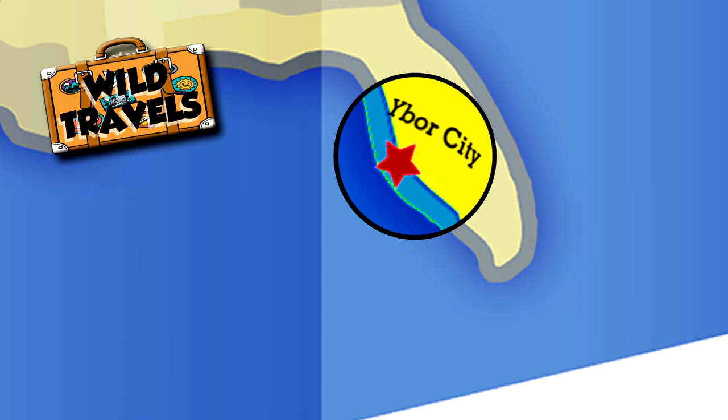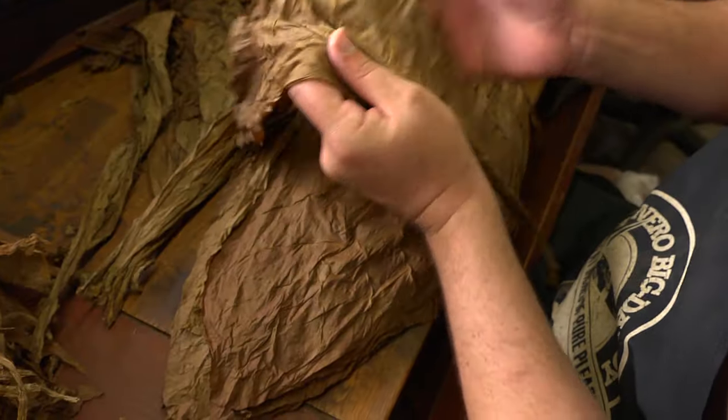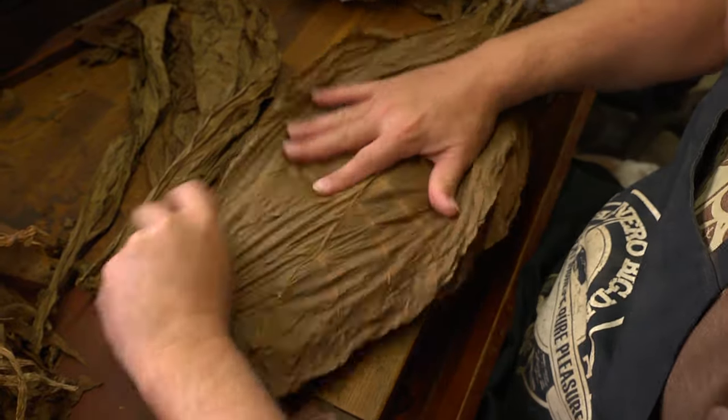In historic Ybor City, Florida, Tabanero Cigars are making stogies the old-fashioned way. And every tobacco leaf gets treated with loving care — until, of course, it gets burned to a crisp.